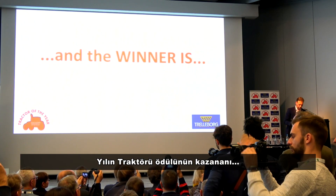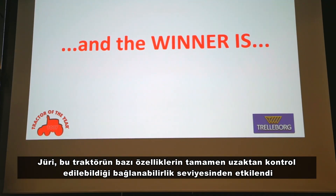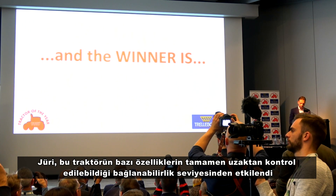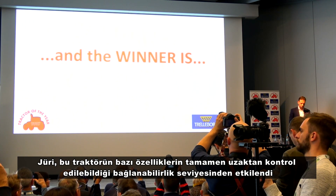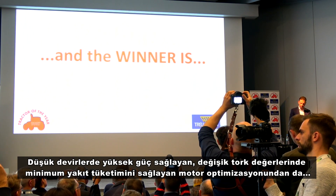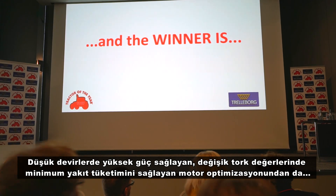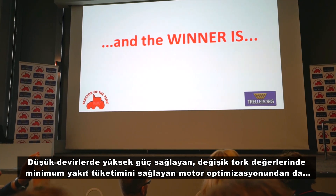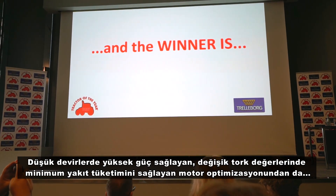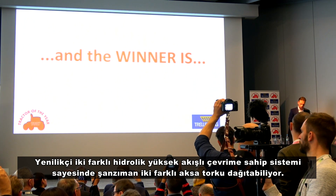The winner of the Tractor of the Year — the jury thinks this tractor has impressed also for the level of connectivity, which permits full remote control of several functions. The optimization of the engine is based on a low-regime concept that delivers high power performance at low RPMs. In this way, the engine smoothly works at a specific maximum torque level at a minimum fuel consumption level. The innovative hydraulic system includes two separate high-flow circuits.